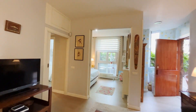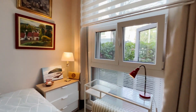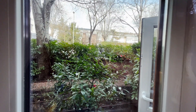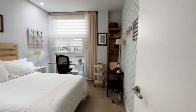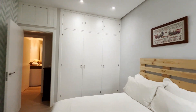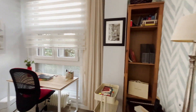We continue with the bedrooms. The first bedroom has a single bed, a desk, shoe holder, and wardrobe — this bedroom has a garden view. The second bedroom has a double bed, a desk, and an entire wardrobe, with the same view to the garden.